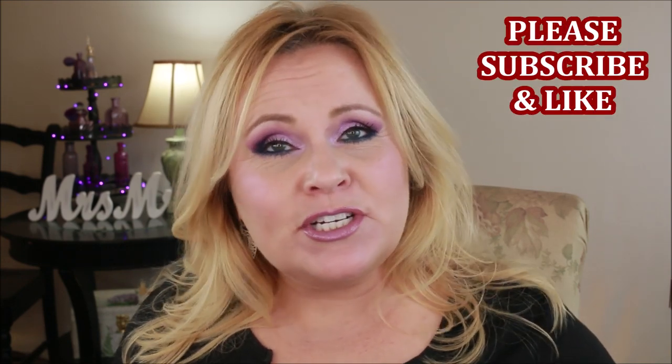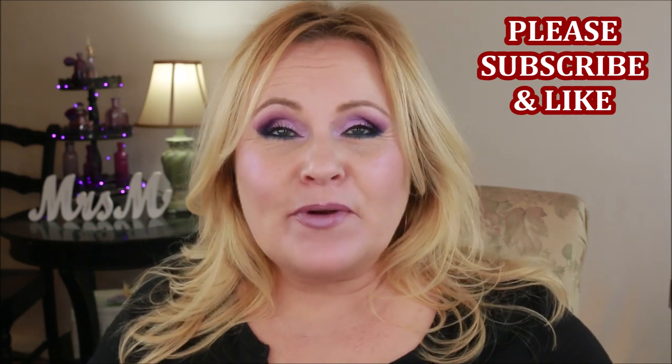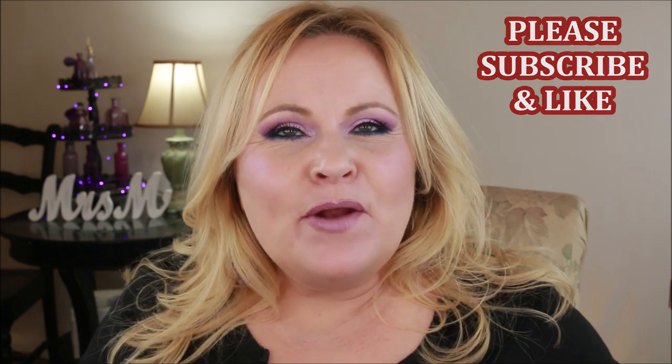Hi YouTube family, I hope you all are doing really well. Today I'm going to be exploring the thought of wearing color and very bold colors. I recently did a little questionnaire on all of my social media as to whether or not a woman of a certain age should wear colors or should she stop wearing colors. I love wearing color, but I thought it would be really fun to explore one color with each look.